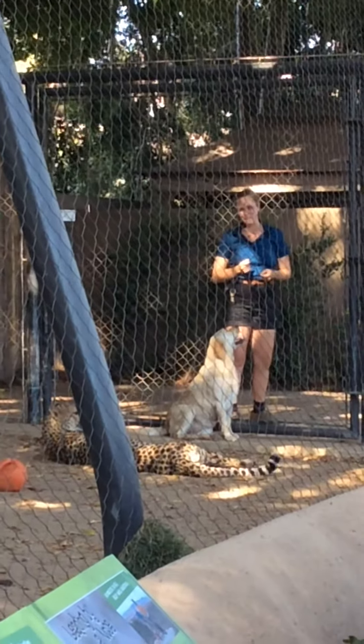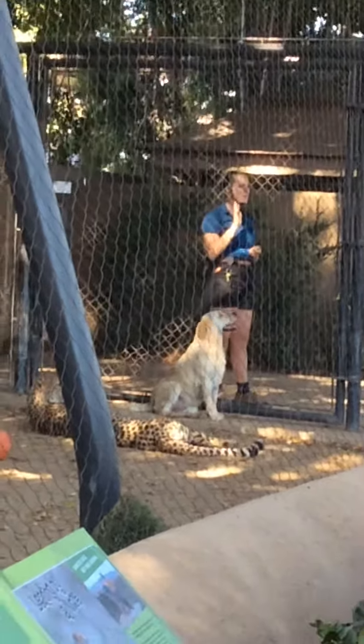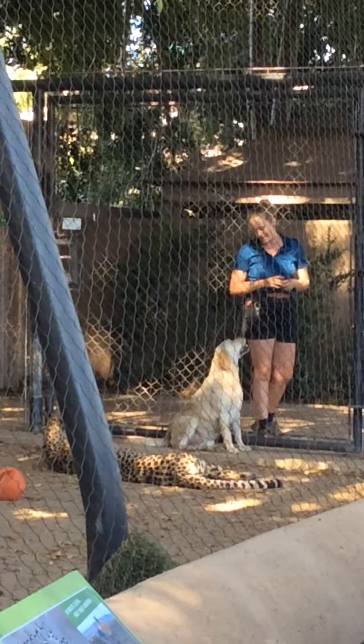Because it happens incredibly quickly, but it is a really awesome thing to see. So if you're planning on heading up to the Safari Park, check out what that cheetah run is, because they do that on a daily basis.